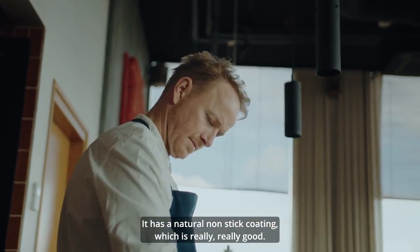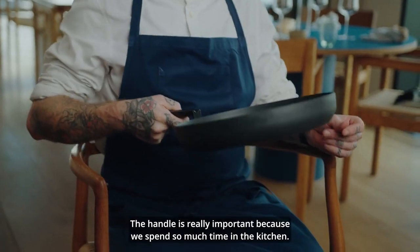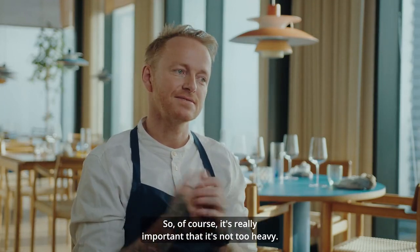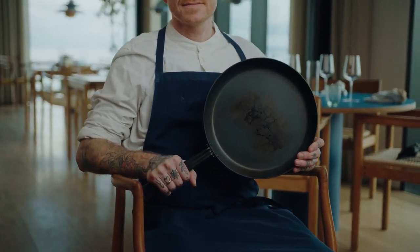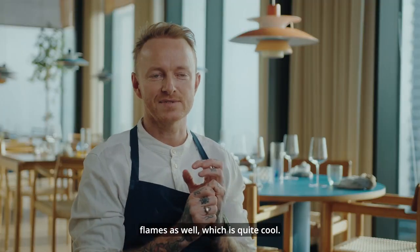We really like the pan mostly because of the coating — it has a natural non-stick coating which is really good. The handle is really important because we spend so much time in the kitchen, moving and lifting the pan. It's important that it's not too heavy. You can put it in the oven — there's no plastic handle that's going to melt — and you can easily use it on induction or put it straight on the flames as well.